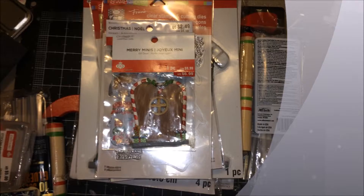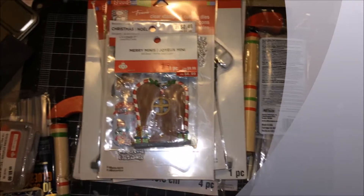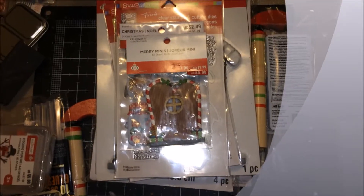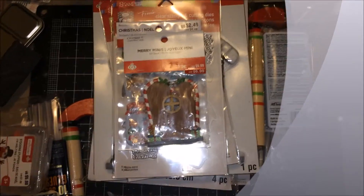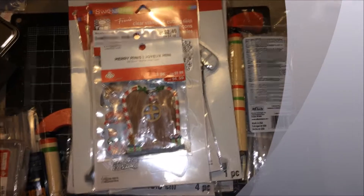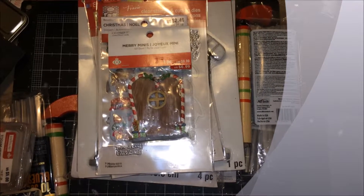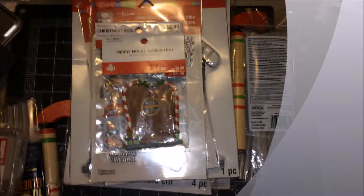Hi everybody, it's Jaya Philly, and today I'm doing a haul video from Michaels. I want to return some items that I bought and didn't want or need, and I saw that they have a $4 grab bag, so I just grabbed two, and I bought some Jane Davenport items. So for the grab bag,